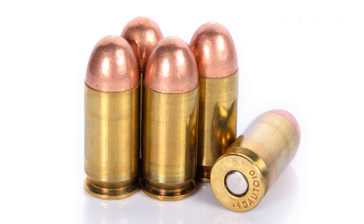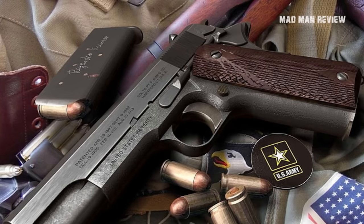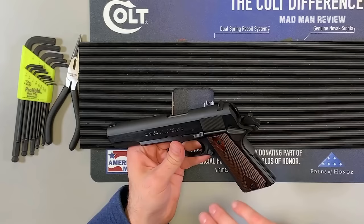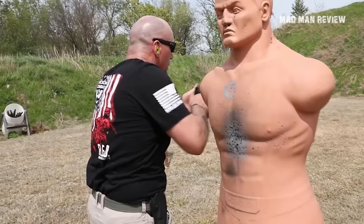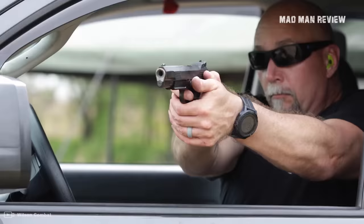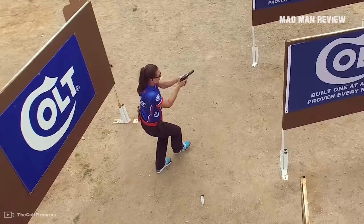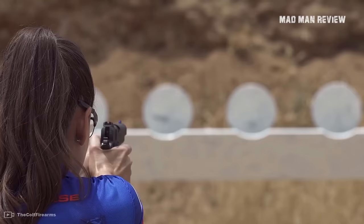The .45 ACP was based on the experience of the United States fighting in the Philippines from 1899 to 1902. At that time, double-action revolvers chambered in .38 Long Colt were just not strong enough. As a result, the .45 caliber was seen as the minimum for a military handgun. That led to John Browning developing first the .45 ACP in 1904, as well as the 1911 in the year 1911. With some modernizing changes, the 1911 is still regarded as the best pistol and the .45 ACP the best cartridge, at least in the mind of many shooters. The rather limited magazine capacity is the one downside.